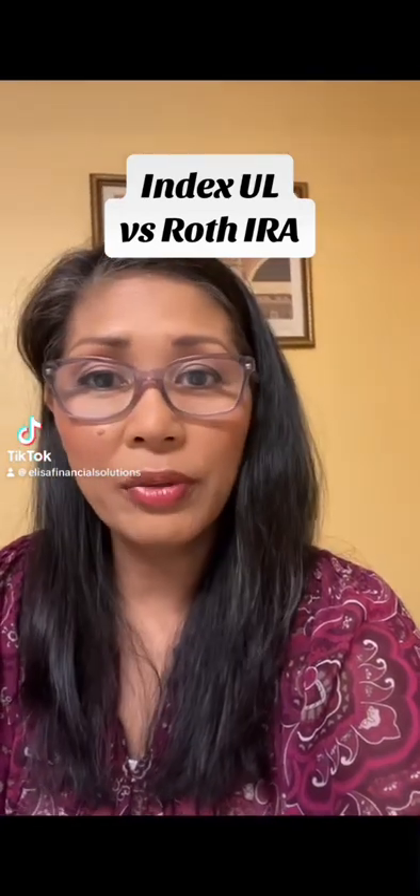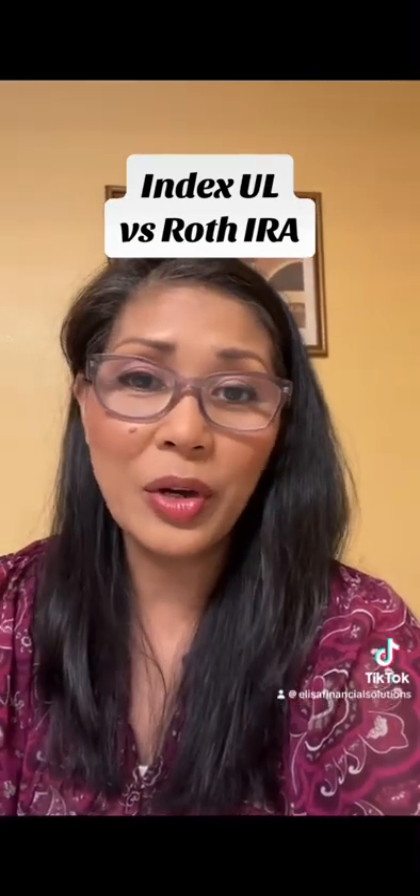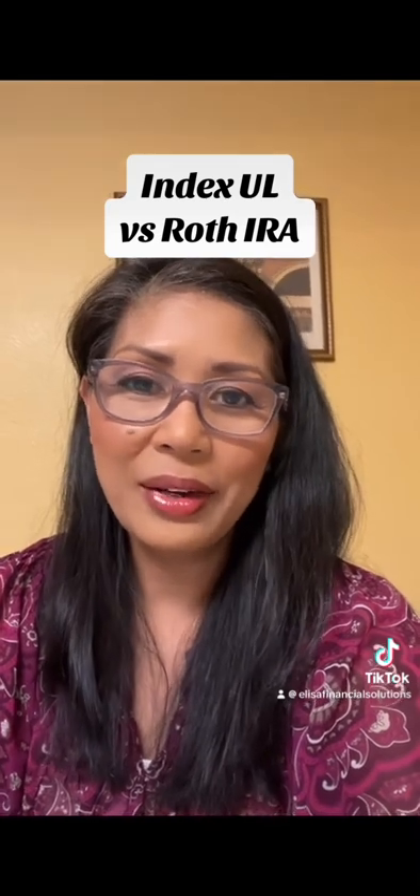Hey, do you know David McKnight, the author of The Power of Zero? Well, he's here to talk about the comparison of an IUL and a Roth IRA.